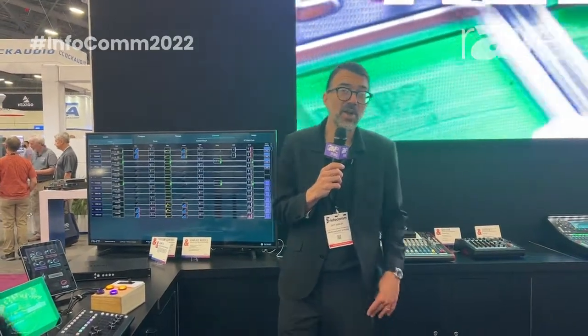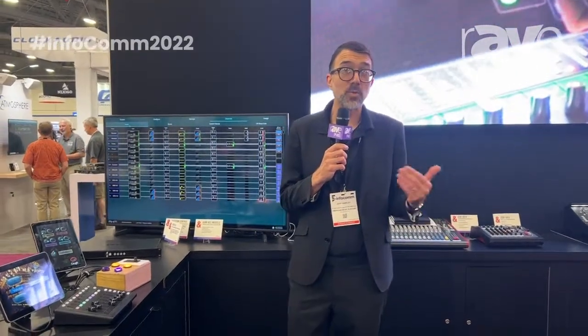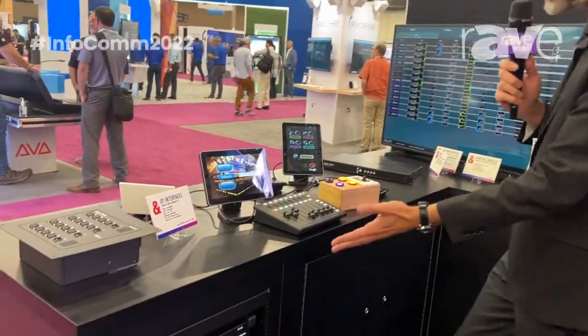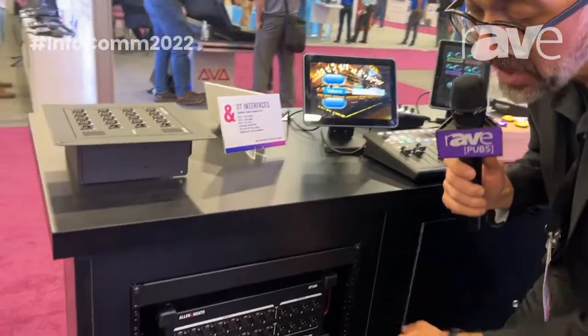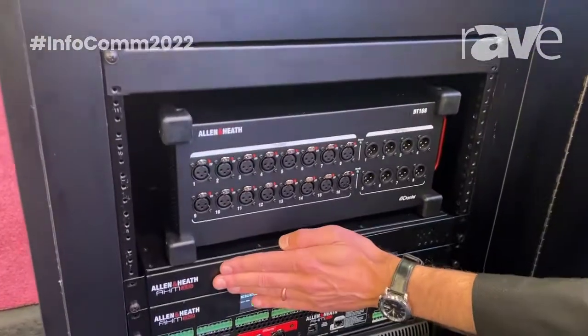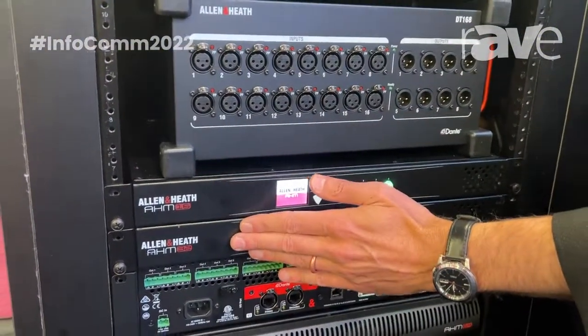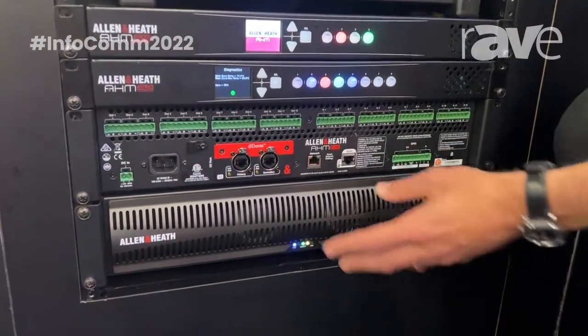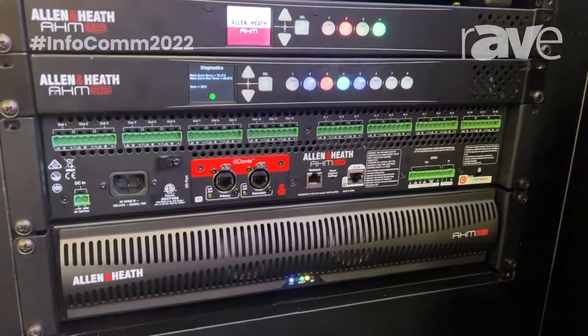Hello, I'm Jeff Hawley, Marketing Director for Allen & Heath USA here at Infocom 2022. Happy to be back, and we're here with the AHM series. A couple of new units from AHM that we're highlighting here at the show — the AHM 16 and the AHM 32, which joins its larger AHM 64 brethren and expands the family.